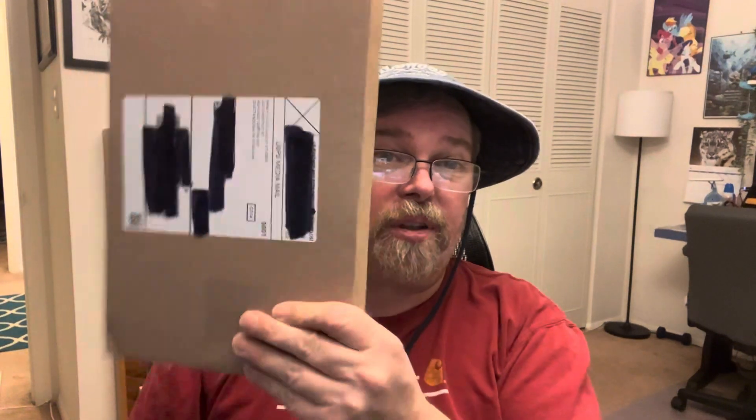Hey everybody, had a long day, long week, about ready to turn in, and all of a sudden I remember I got something in the mail. So here we go guys, let's right off the bat — boom!